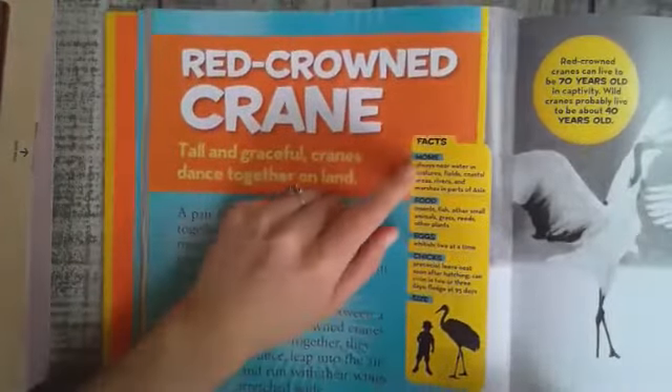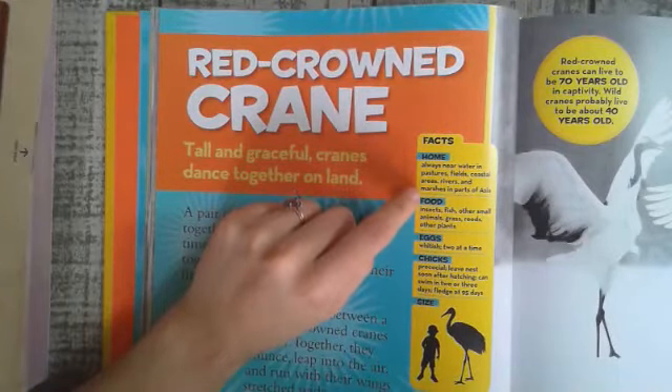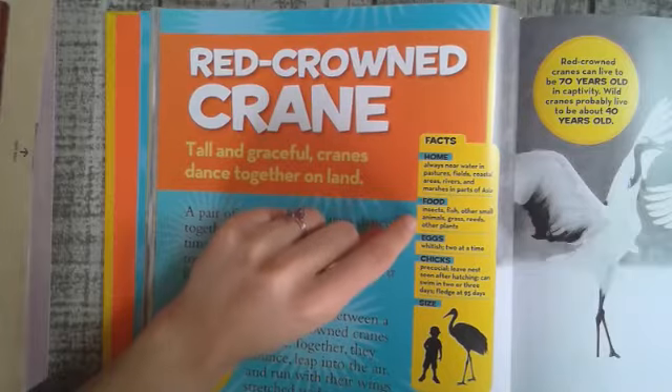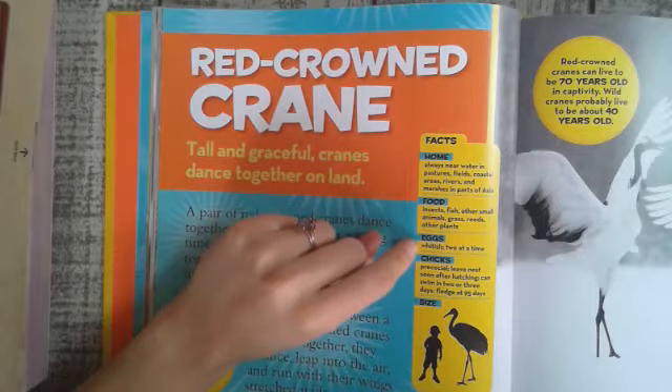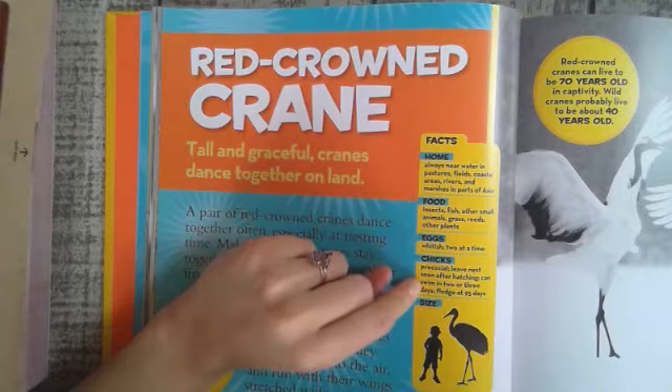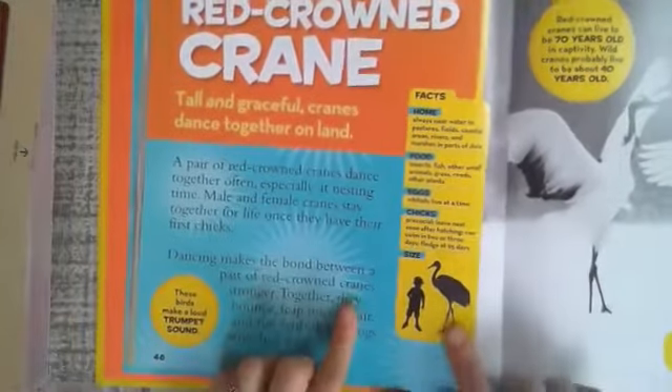Facts. Their home: always near water — pastures, fields, coastal areas, rivers, and marshes in parts of Asia. Food: insects, fish, other small animals, grass, reeds, and other plants. Eggs: whitish, two at a time. Chicks: precocial — they leave the nest soon after hatching, can swim in two or three days, and fledge at 95 days.